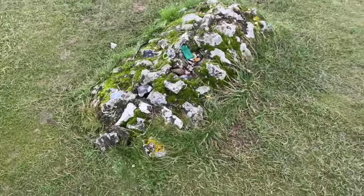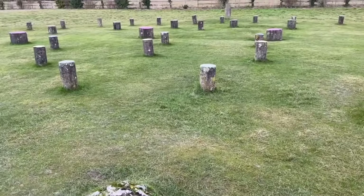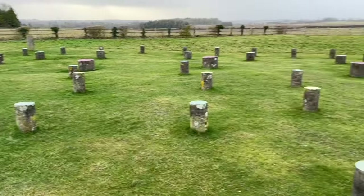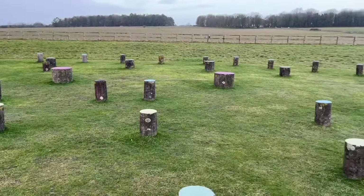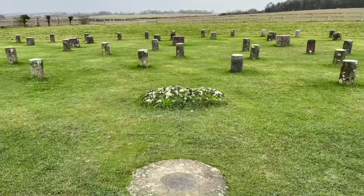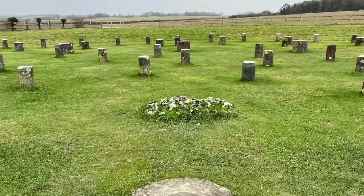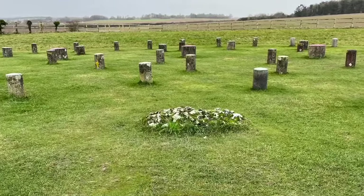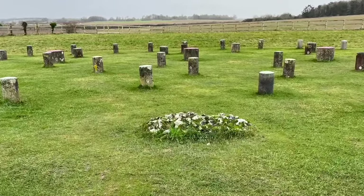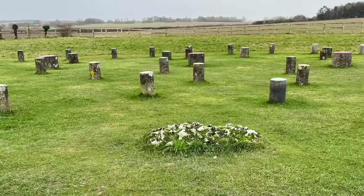The Neolithic era was characterised by advancements in agriculture, the establishment of settled communities, and the development of complex belief systems. Against this backdrop, the people of ancient Britain undertook ambitious construction projects, and Woodhenge stands — or rather stood — as a testament to their ingenuity. The monument's name draws a parallel to Stonehenge, but it is essential to note the stark differences in construction — notably, and perhaps predictably, the use of wood rather than stone.